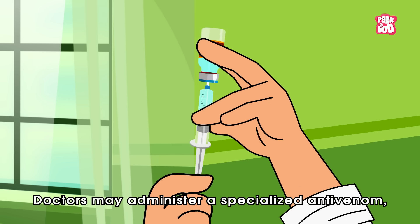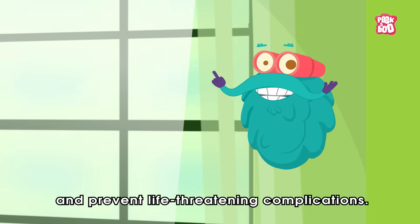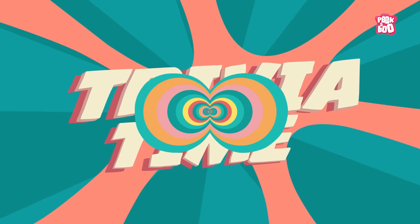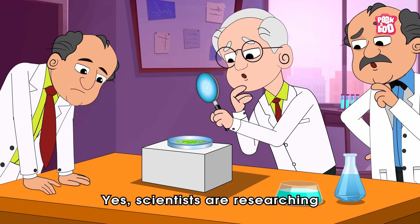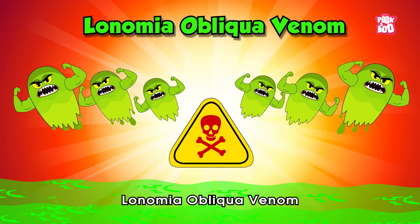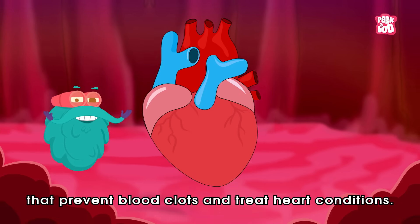Doctors may administer a specialized anti-venom which can reverse the venom's effects and prevent life-threatening complications. Did you know its venom is being studied for medical use? Scientists are researching Lonomia Obliqua venom to develop new drugs that prevent blood clots and treat heart conditions.